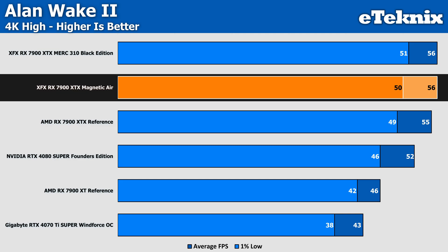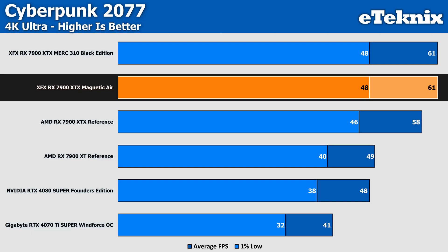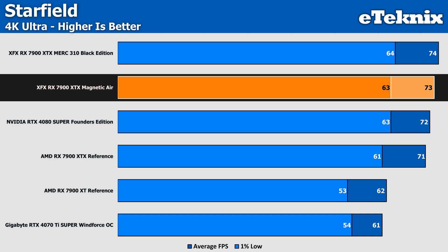Switching over to the 7900 XTX at 4K, in Alan Wake 2 performance is a little better from the Magnetic Air card this time around — it matches the XFX Merc 310 Black Edition and comes in just under 2% faster than the AMD reference card, though this only equates to 1 FPS. Cyberpunk shows very similar results, with the Magnetic Air matching the other XFX card and giving 5% more performance over AMD's reference card, though as performance is sub-60 FPS, this equates to just 3 frames per second. In Starfield, the XFX Black Edition packs 1% more performance, while the Magnetic Air manages 3% more than AMD's reference card, which is somewhat expected given the specs.